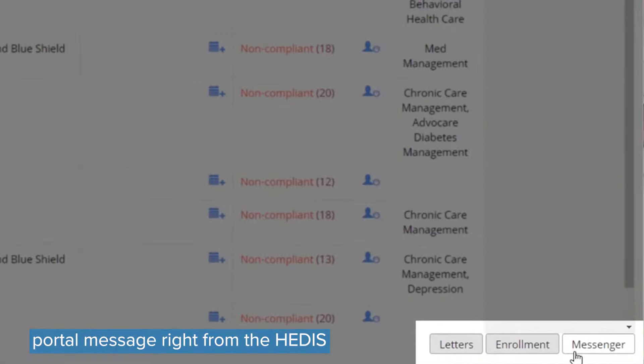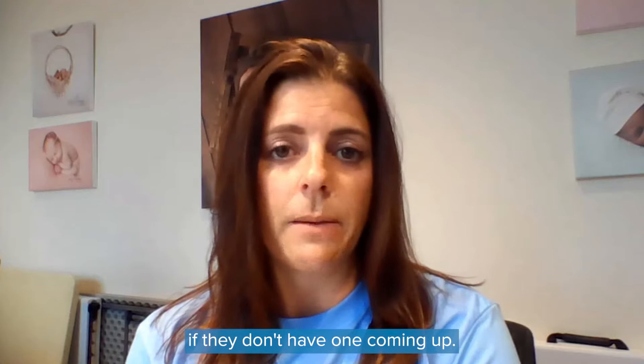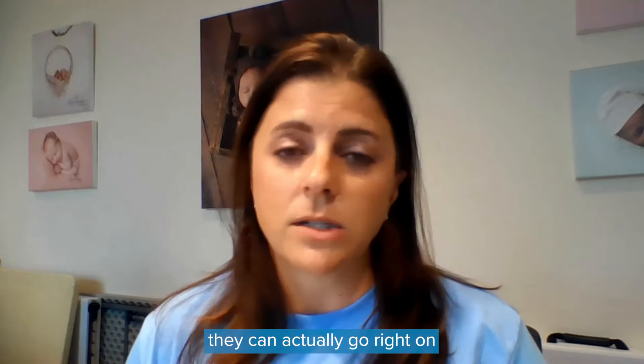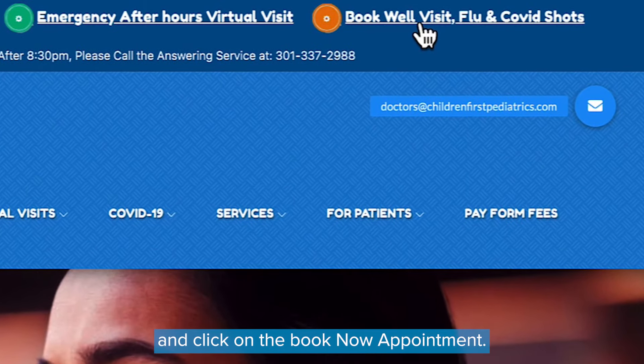email, or portal message right from the HEDIS dashboard to remind them to schedule an appointment if they don't have one coming up. If they get that text message they can actually go right on to their patient portal or right on to our main website and click on the book now appointment.